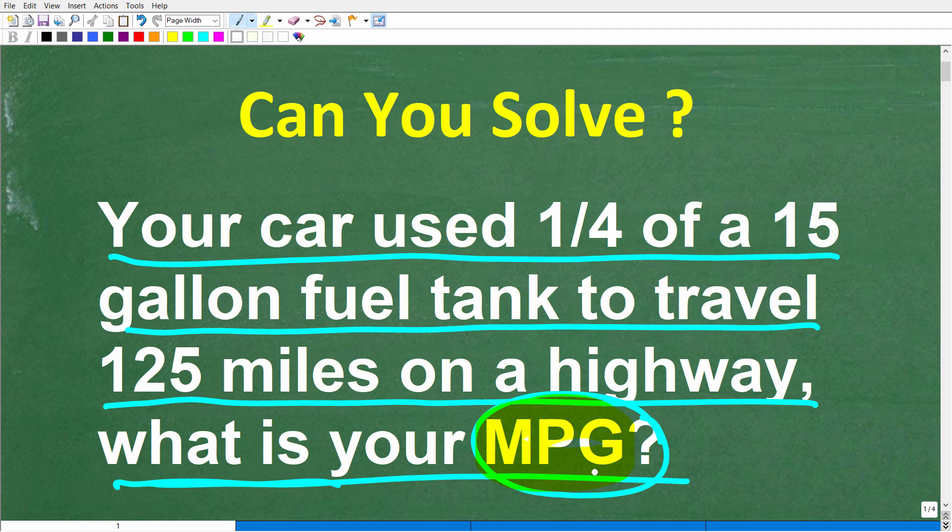If you don't know what MPG stands for, it stands for miles per gallon — so how many miles can you go on one gallon? It's effectively the mileage on your vehicle.